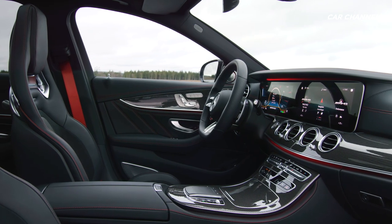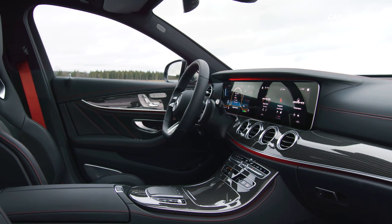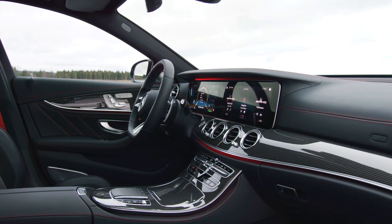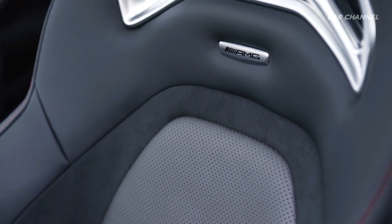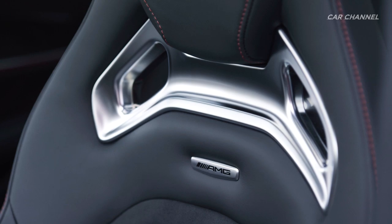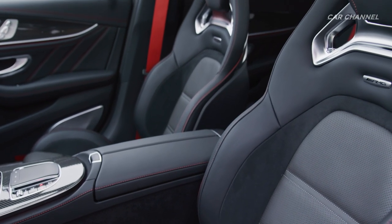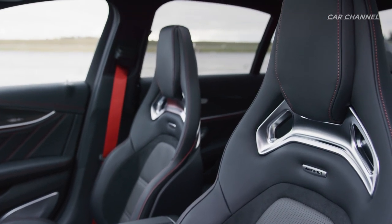The interior of the new models welcomes the occupants with AMG-specific appointments, luxurious materials and the latest generation MBUX infotainment system. The synthesis of exclusivity and sportiness is embodied by the sports seats in black Artico man-made leather, dynamic microfiber with an AMG design, red contrasting top stitching and an AMG badge. There are also red seat belts and various trim elements.